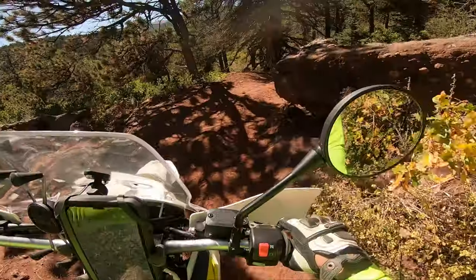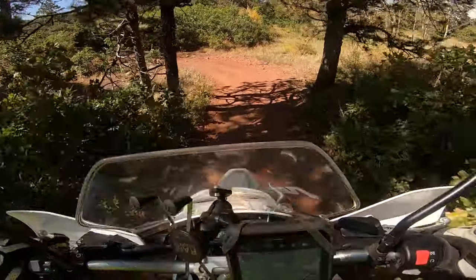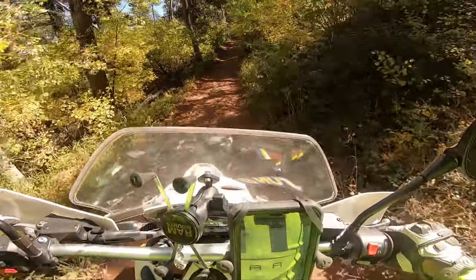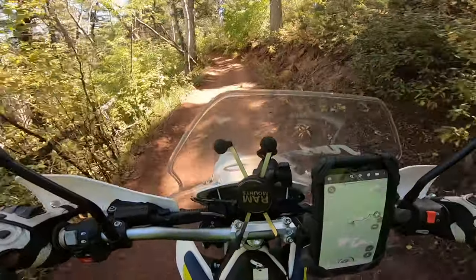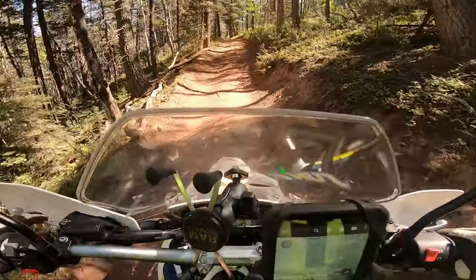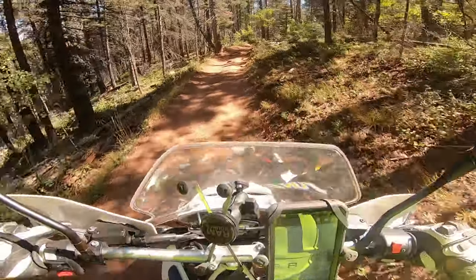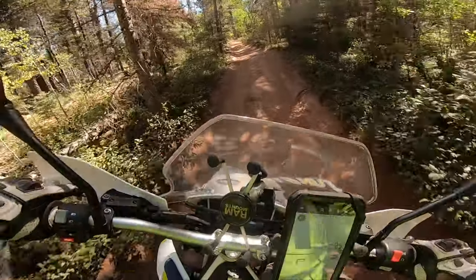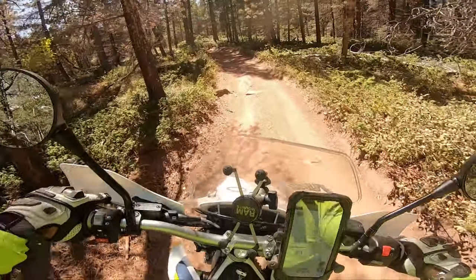This thing does 70 miles an hour, took it to 80 a few times, and it's just amazing. The ABS seems to get in the way a little too much in my opinion — you can obviously disable it. The suspension gives a little bit of feedback, and at 220 pounds plus gear, in this type of trail I can mostly just hang out in first gear.